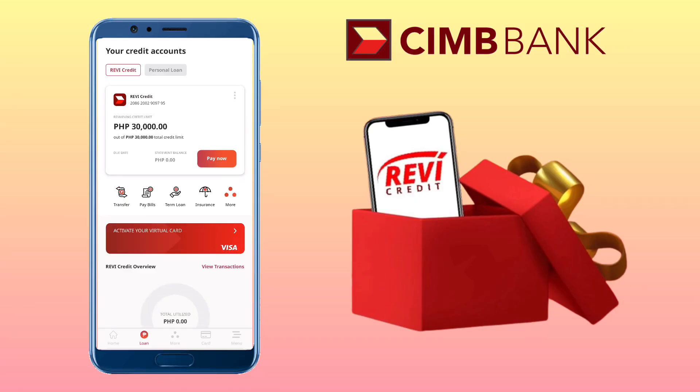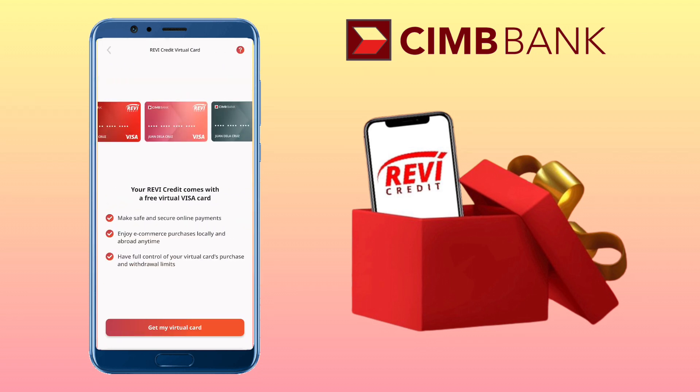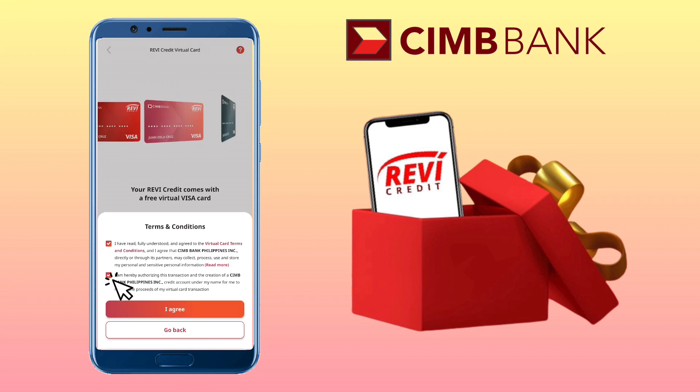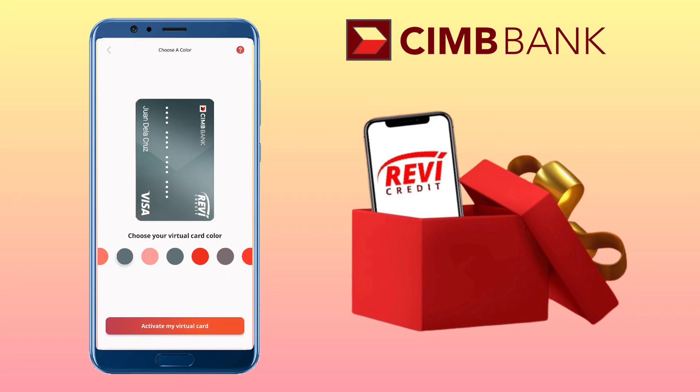After a few minutes, I received a notification from the CIMB Bank app that my application has been approved. It was a fast and very easy application process. I got a 30,000 Revi Credit limit. Revi Credit comes with a free virtual Visa card. Click Get My Virtual Card. You can also choose the color of your virtual card.